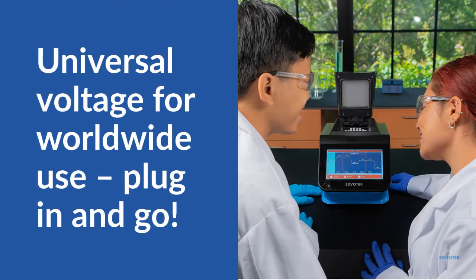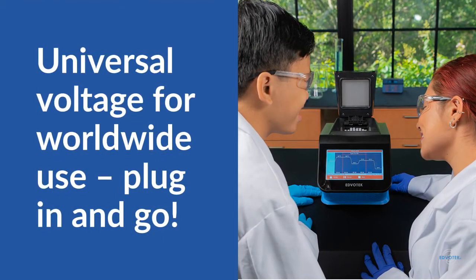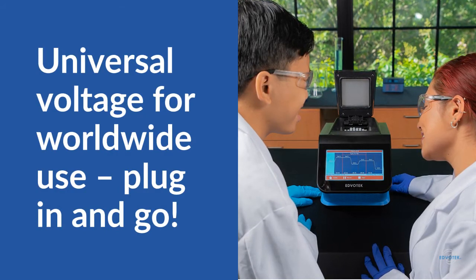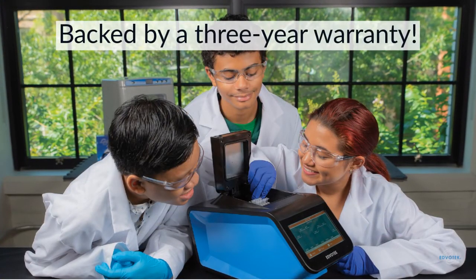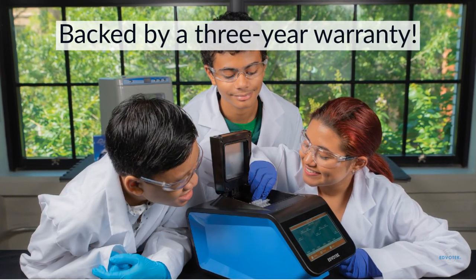The new EdvoCycler II can be used out of the box anywhere in the world. We've designed the unit to have universal voltage for worldwide use — just plug in and go. The EdvoCycler II is backed by an industry-leading 3-year warranty and lifetime tech support.